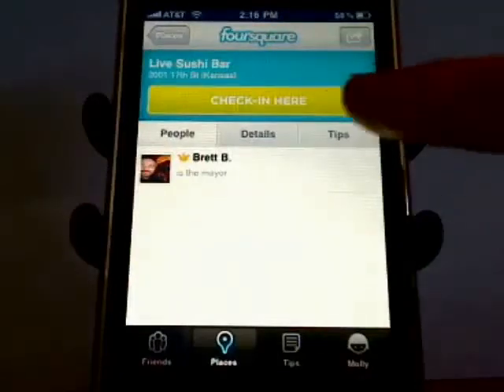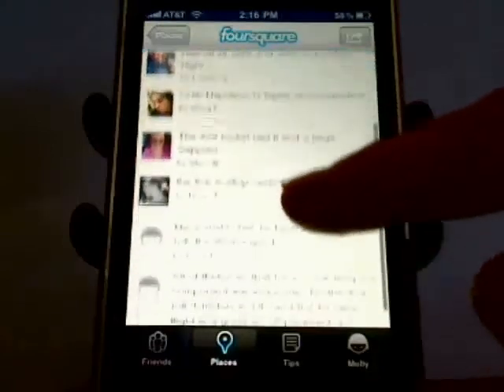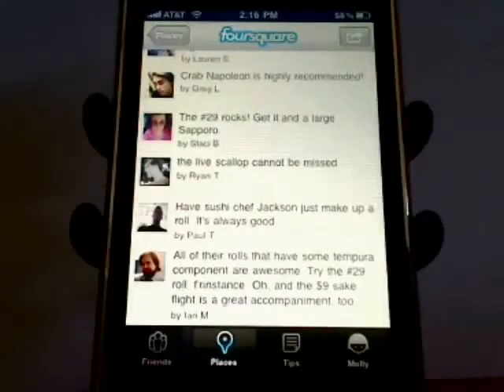When you're viewing a check-in spot, you can tap the Tips tab to read tips that other users have left. This is really helpful if you're at a restaurant and you can't decide what you want to order, if you need info about parking or anything that's important about a location. Hopefully other users will share their experience so you'll know what to expect.